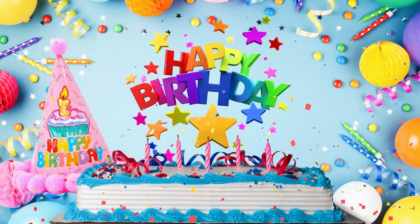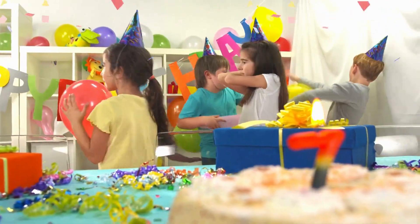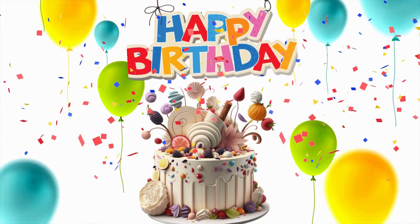Today, we're going to learn about a very special letter, the letter H. Get ready for a joyful party as we explore happy things that start with the letter H, with happy birthday leading the way. Happy birthday!